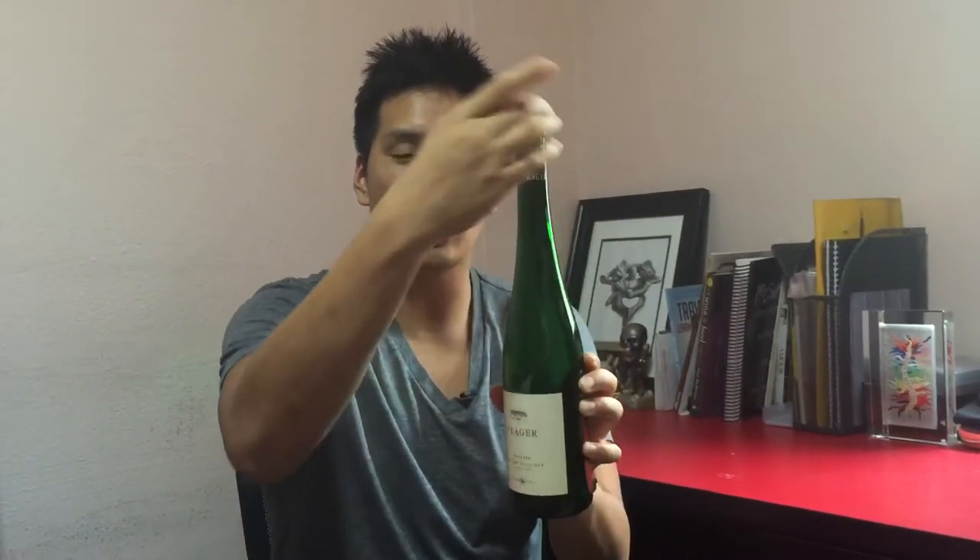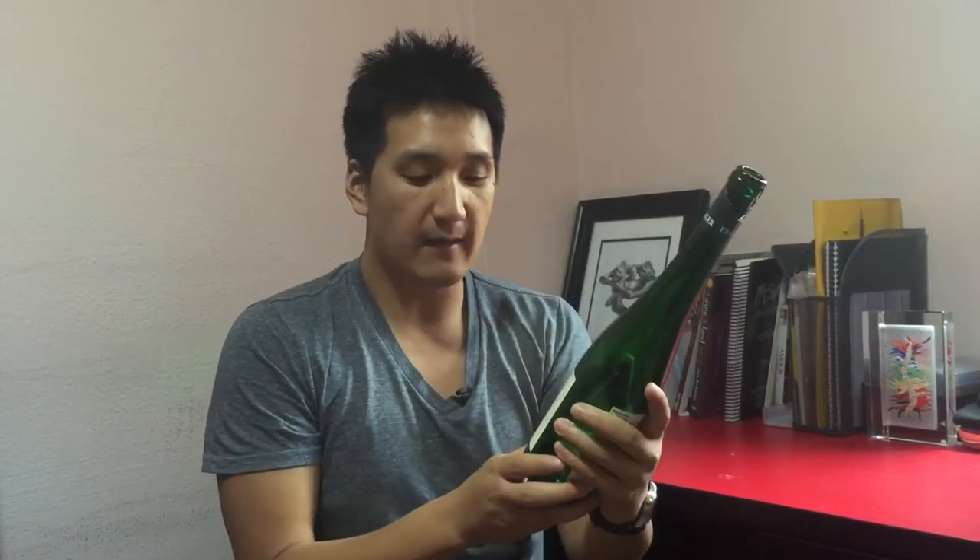You will always know Alsace, German Rieslings, Austrian Grüner Veltliner because they have this big, tall, long bottle. Now, let's get into the grape in particular, the Grüner Veltliner. What's beautiful about this grape is the minerality. It has such nice acidity and crispness.